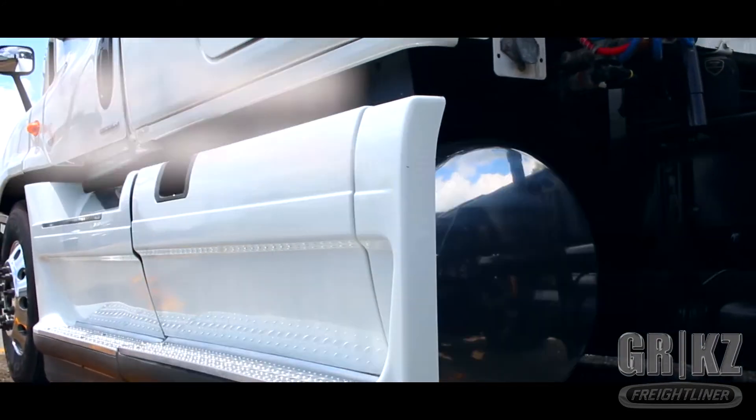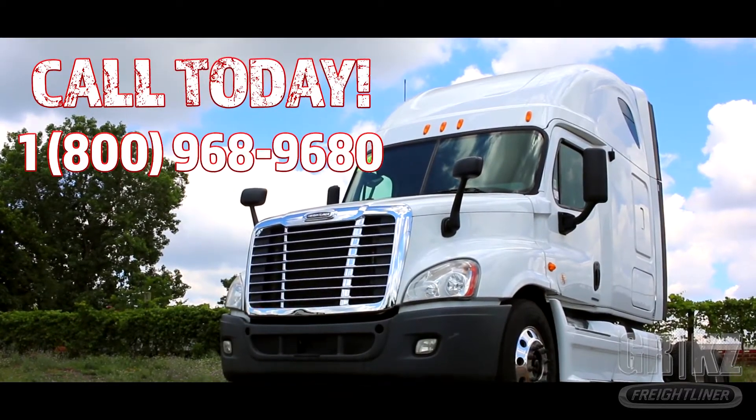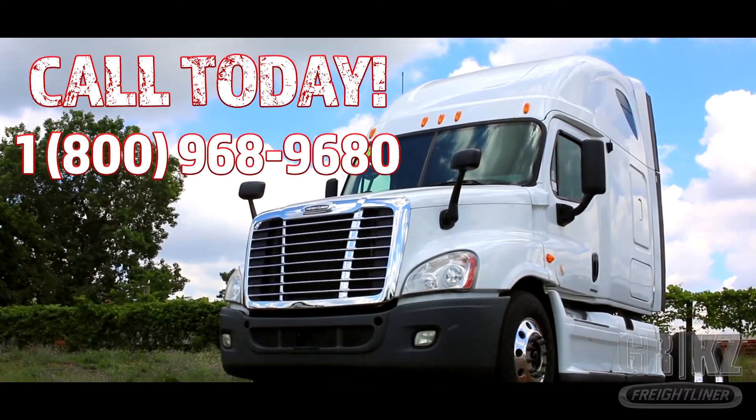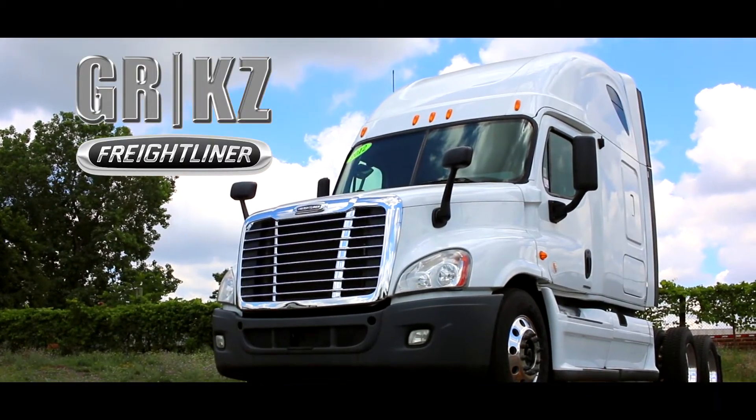Warranties available. Call now and make it yours at 1-800-968-9680. One more time, that's 1-800-968-9680 at Freightliner of Grand Rapids.